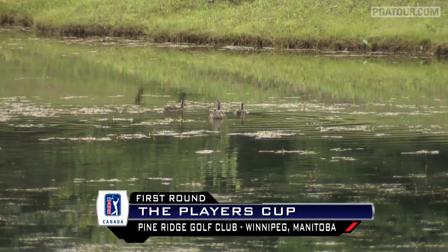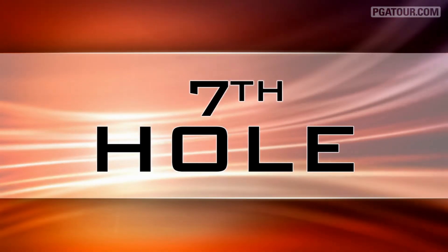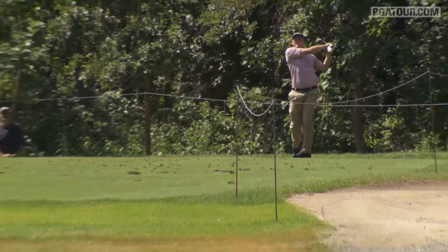Opening round of the Players' Cup from Winnipeg, Manitoba — the fourth event on the schedule for PGA Tour Canada. It's already been a great season for Will Collins. He's number two on the order of merit, having won the Dakota Dunes Open.